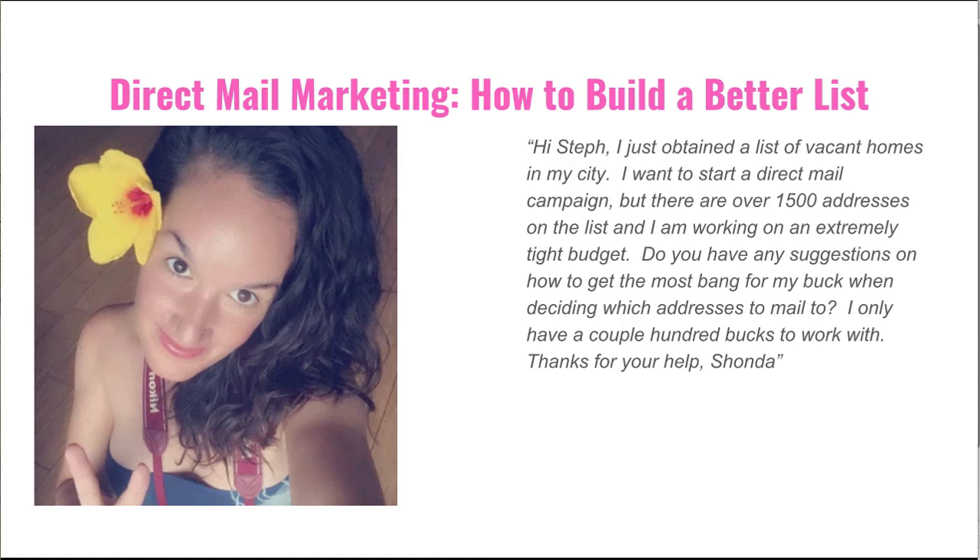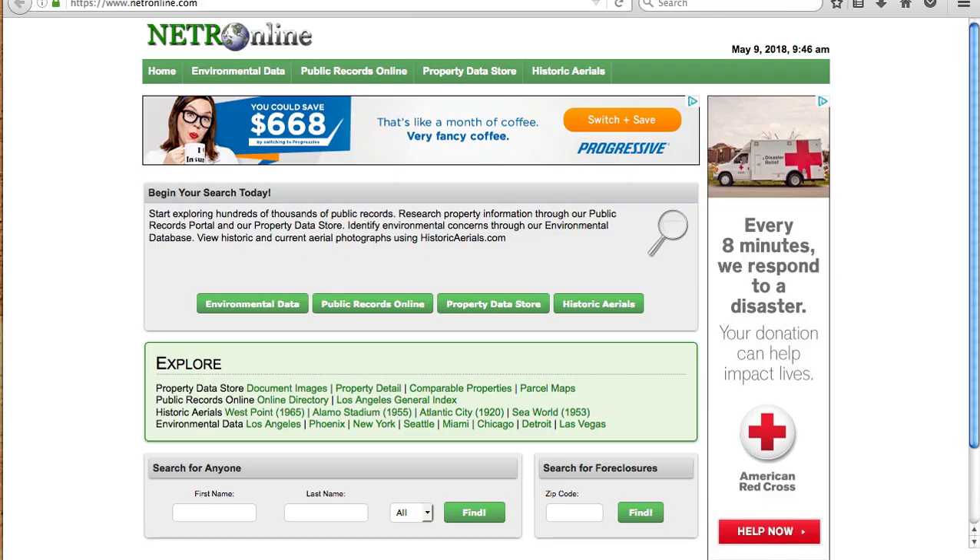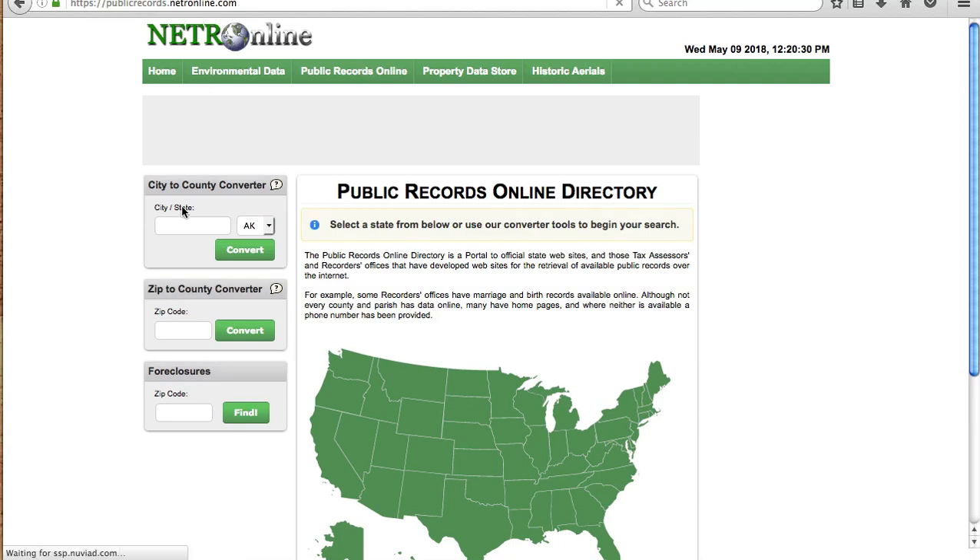I do all of this on my county's public records websites, and it's different in every county, but in most areas you can look up this information online. If you don't know which of your county's public records sites are online, go to netronline.com and go to the public records online section, click on that, and plug in your city and state or zip code.